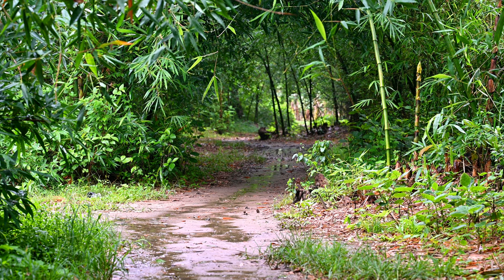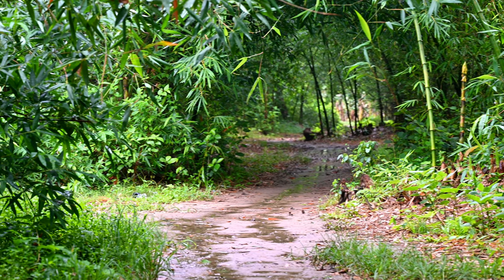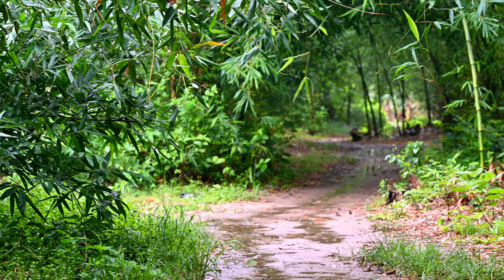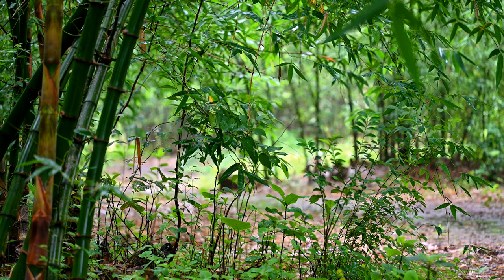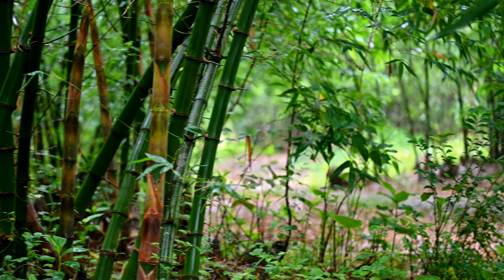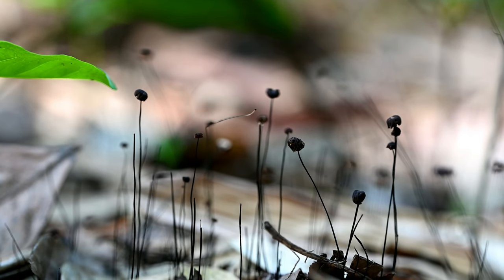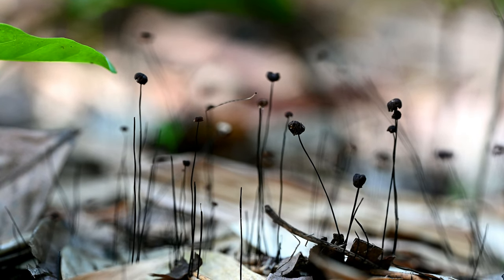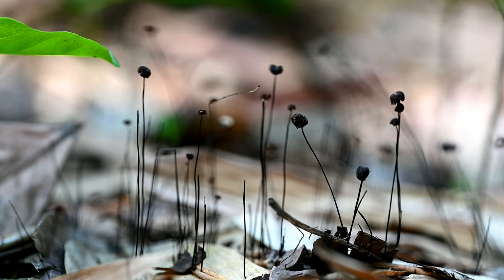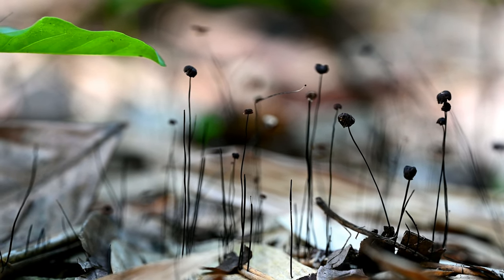Upon reaching the bamboo habitat, I found the place totally muddy, very damp, and dim-lit. I was skeptical whether I'd be able to photograph properly here, but this place turned out to be a gem. I couldn't find many insects, but I found a whole lot of different species of mushrooms in this area.